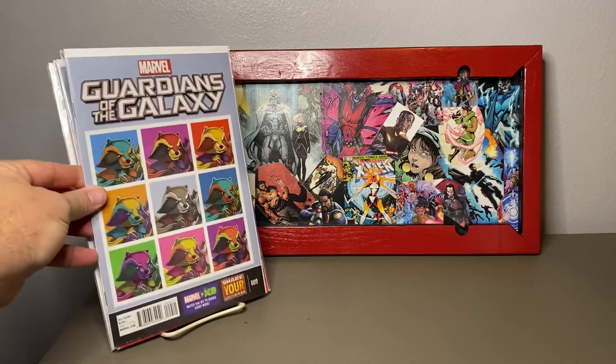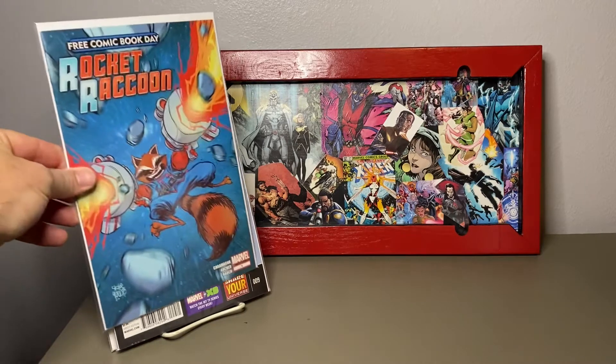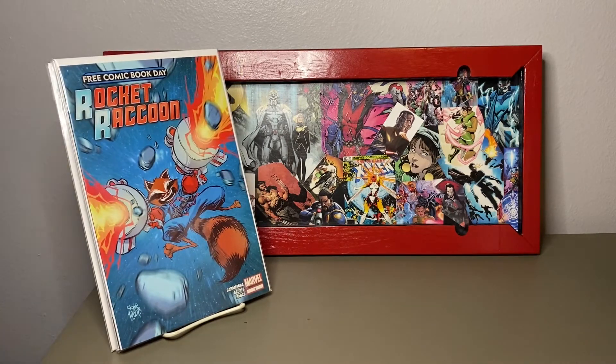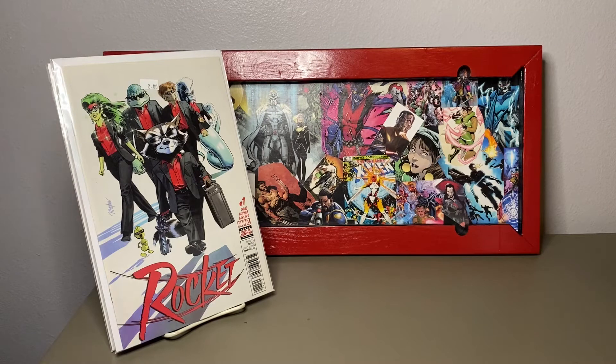I can't remember the name of the artist that did all the portraits. I always like Free Comic Book Day — it's a chance to go in and obviously get some free books, but then also see what sales are going on.